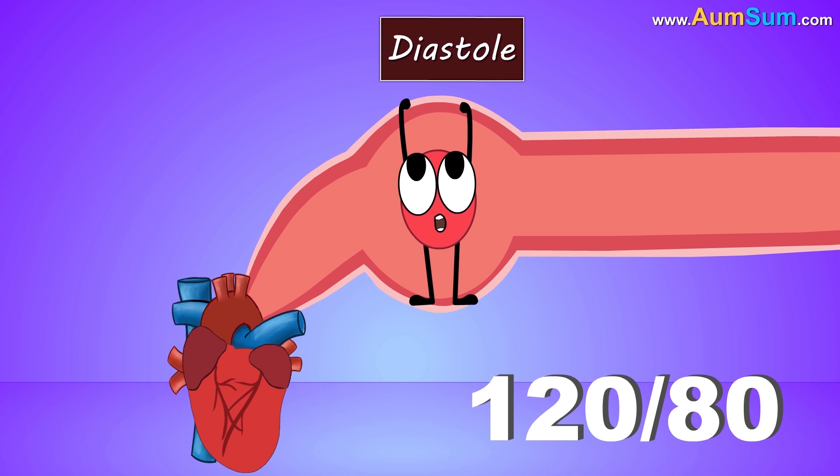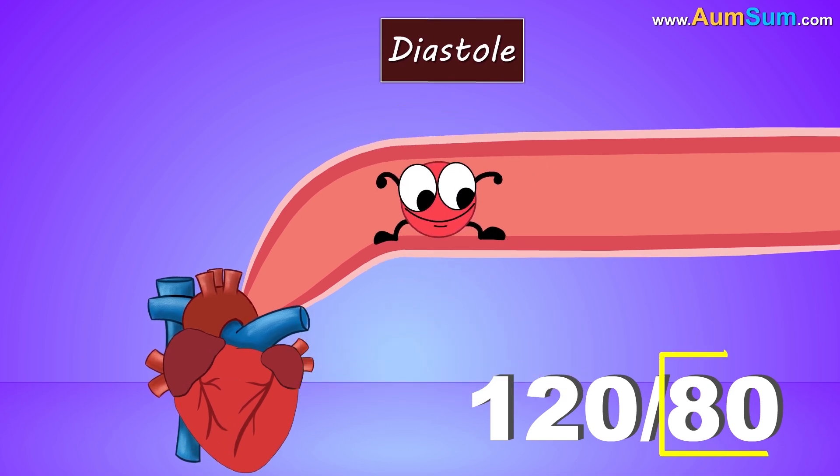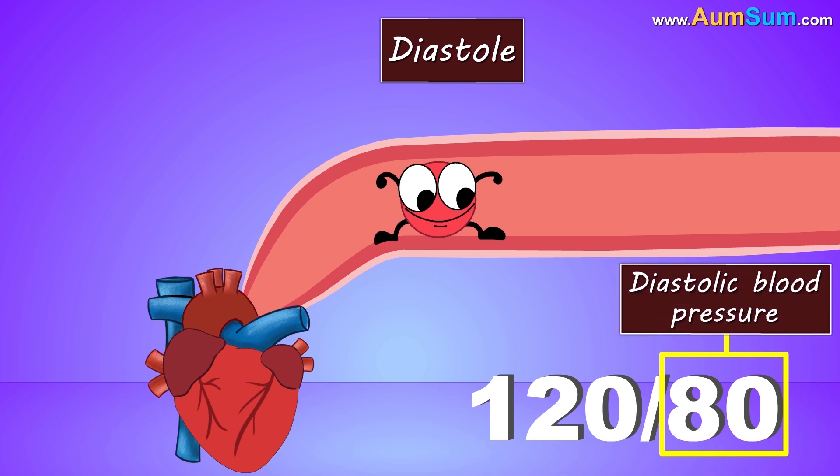Whereas during diastole, our heart relaxes, decreasing the pressure. So the smaller number indicates the diastolic blood pressure.